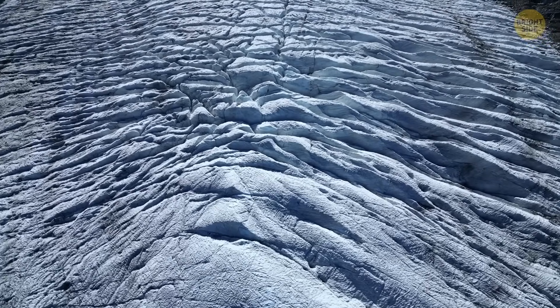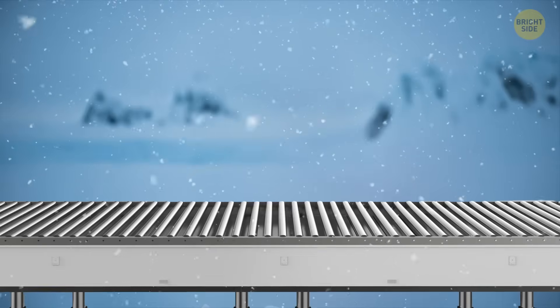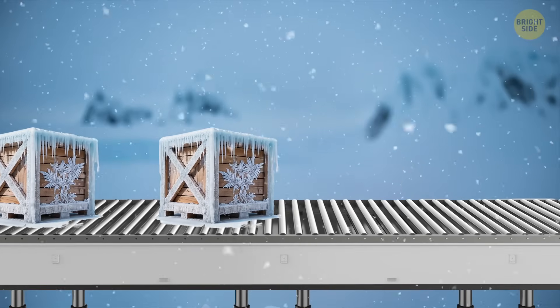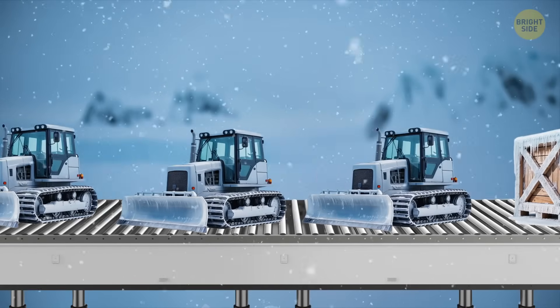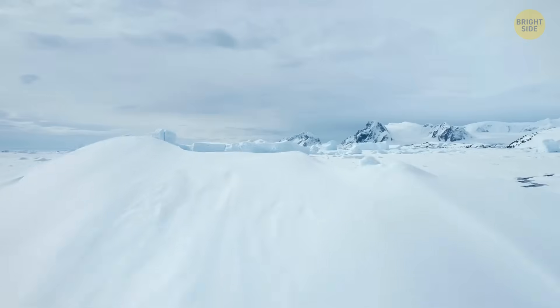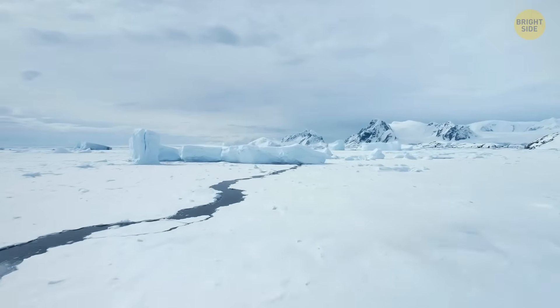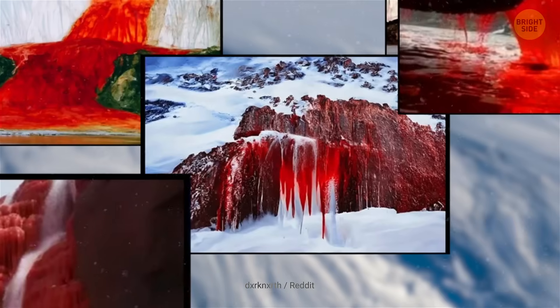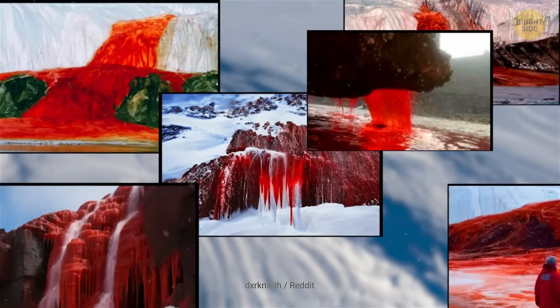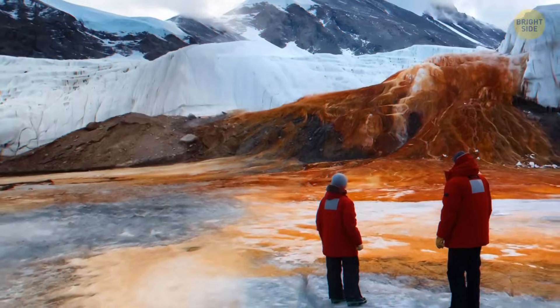The ice is fascinating — it moves like a conveyor belt, carrying everything toward the sea. Anything trapped in it, whether crates, vehicles, or buildings, drifts slowly, sometimes miles away from where it began. Close to some of these supply routes is Blood Falls, a waterfall flowing in a shocking blood-red stream. It's not a horror movie scene — the color comes from iron-rich, salty water trapped under the ice for millions of years, turning red the moment it hits the air.